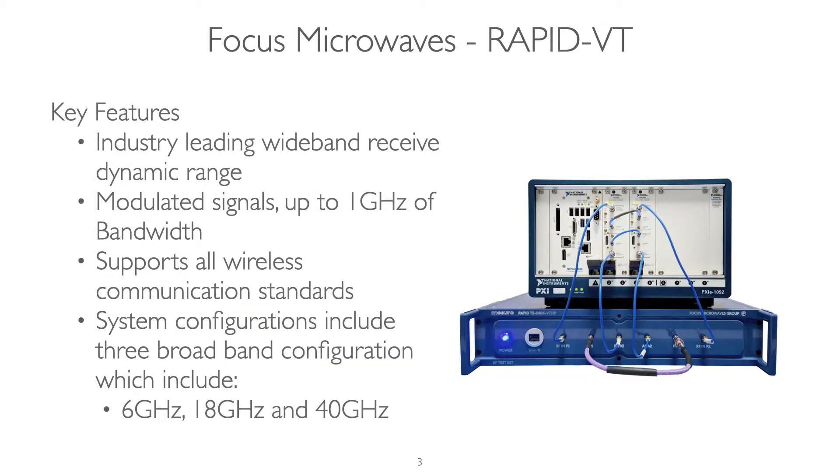Below are just a few of the key features. With the industry's leading wideband receiver dynamic range and support for modulated signals up to 1 GHz of bandwidth, the RapidVT supports most wireless communication standards. System configurations include three broadband options which cover 6 GHz, 18 GHz, and 40 GHz.